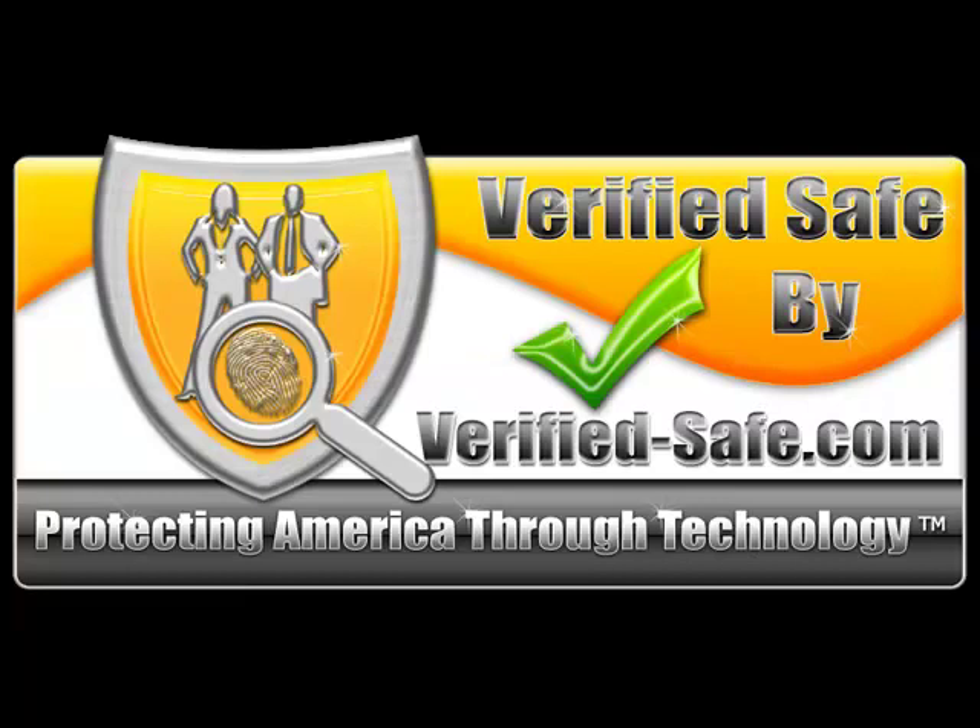For more information on computer safety and scam prevention, visit www.verified-safe.com. And remember, you and Verified Safe can prevent identity theft and scams from happening to you.